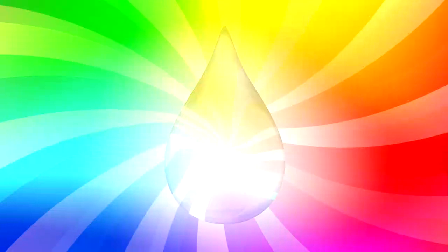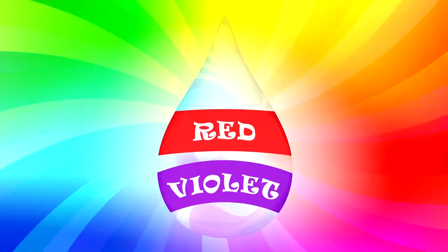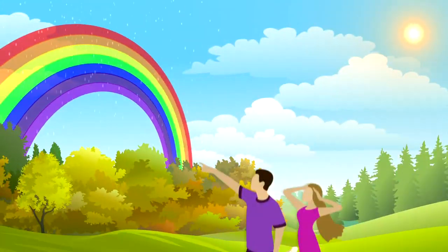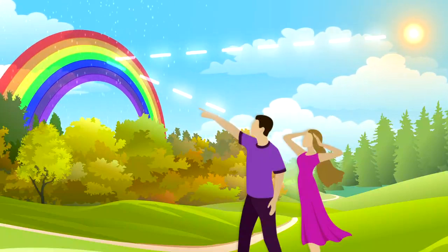Some of these wavelengths are bent more than others by the water droplets. Violet bends the most, and red bends the least. That means violet will always be on the bottom of the rainbow and red on top. Rainbows always appear in the part of the sky directly opposite the sun, so you need to stand with the sun at your back to see one.